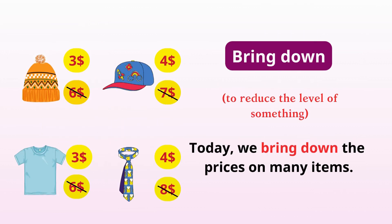Bring down. Reduce the level of something. Today, we bring down the prices on many items.